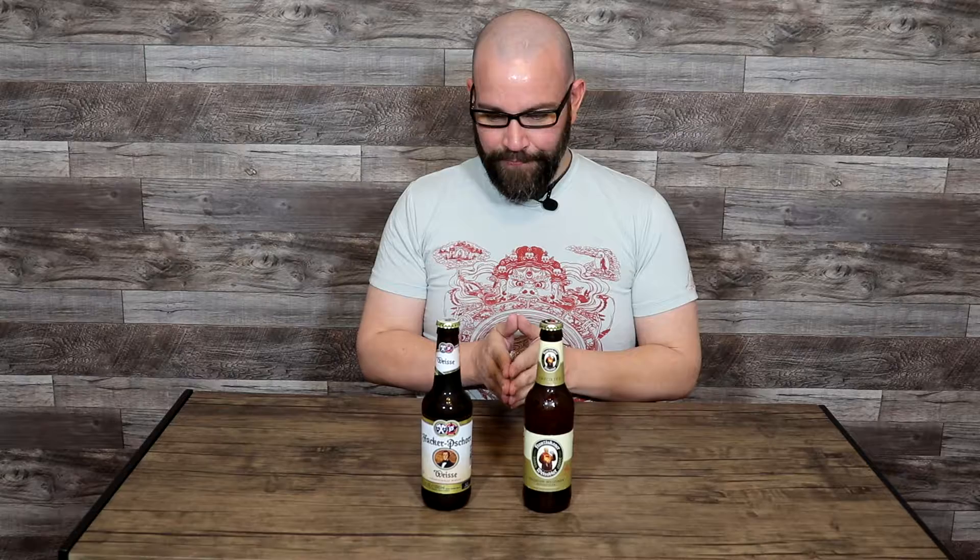This is going to be another fun one. These two are a couple of my favorite Hefes out there and I can't wait to get started. So we're starting with Hacker-Pschorr Weisse, 5.5 percent.